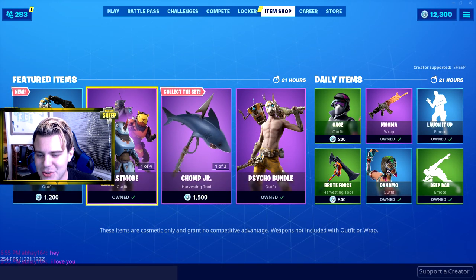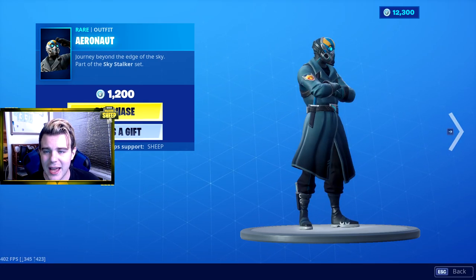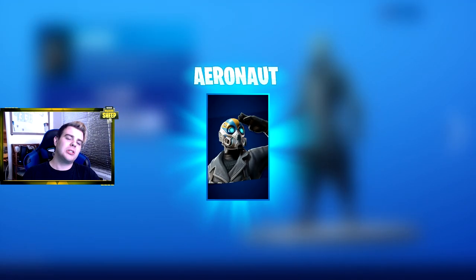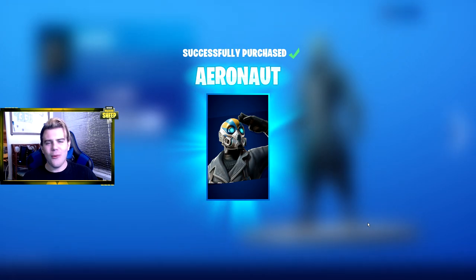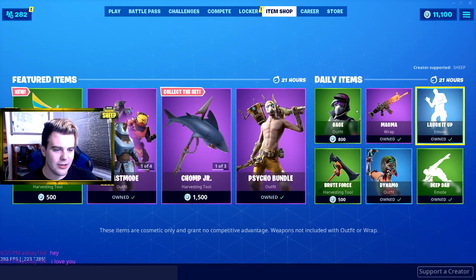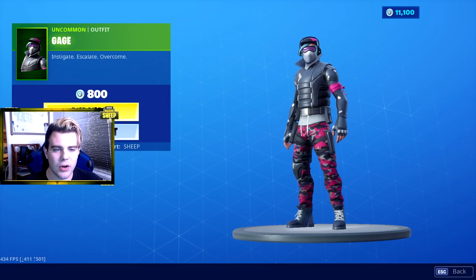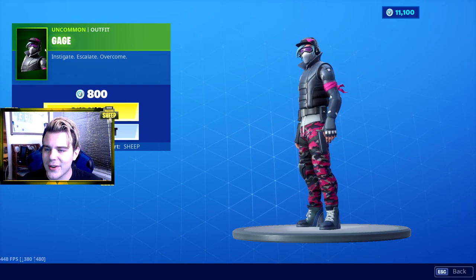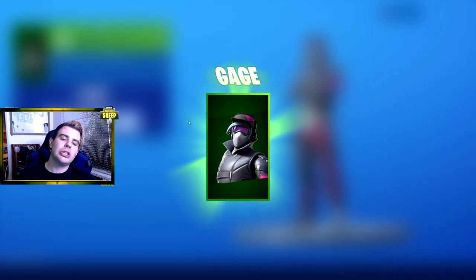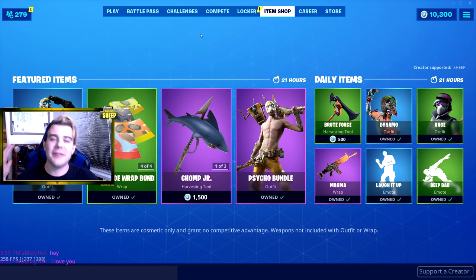Let's hop right into the next skin, the Aeronaut. That is pretty crazy. Journey beyond the edge of the sky - part of the Sky Stalker set. Purchase, got it. Using creator code SHEEP once again. Do we got any other skins in here? We got one more - we got Gage. I've honestly always wanted this skin but never gotten around to purchasing it, so this works out perfect. Instigate, escalate, and overcome - I love that. Purchase. We're going to hop off and wait till tomorrow's item shop to get some more skins.